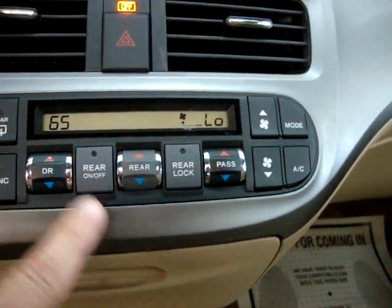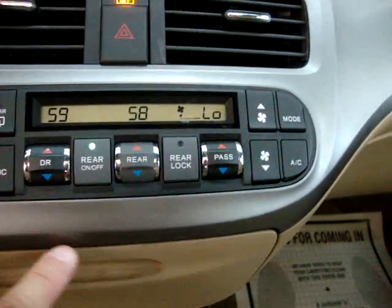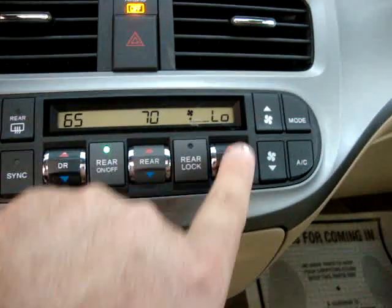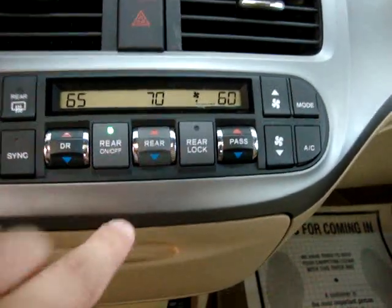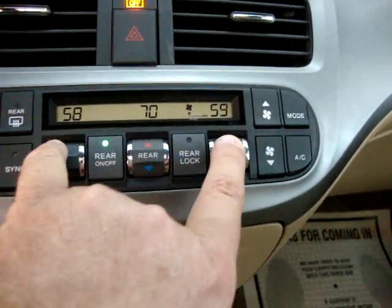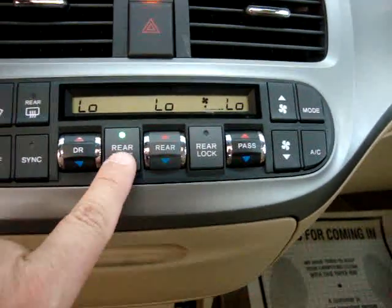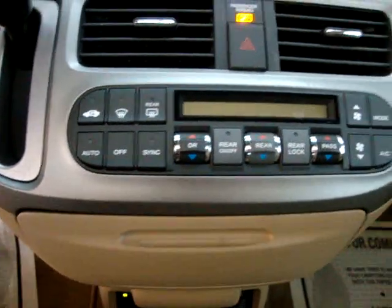They can control their own temperature back there. I'm putting the driver's side at 65, the rear at 70, and the passenger's at 60 — so triple climate control. Here in Florida most of the time you'll have the AC on. Let's go ahead and turn off the rear and turn off the AC altogether because today is actually a nice cool day.